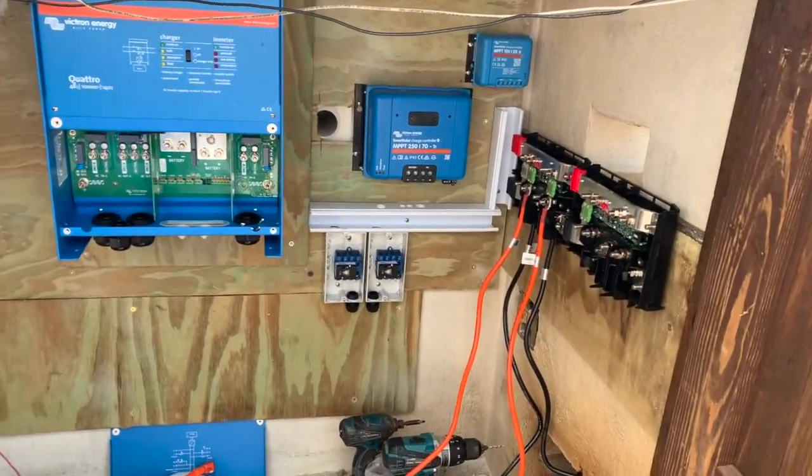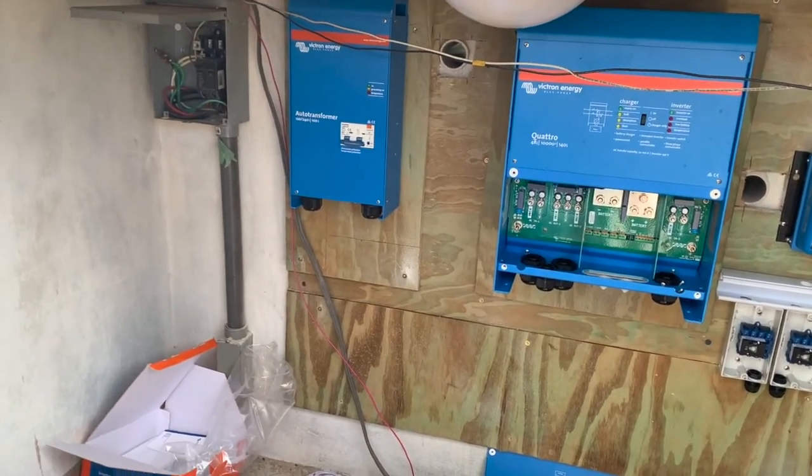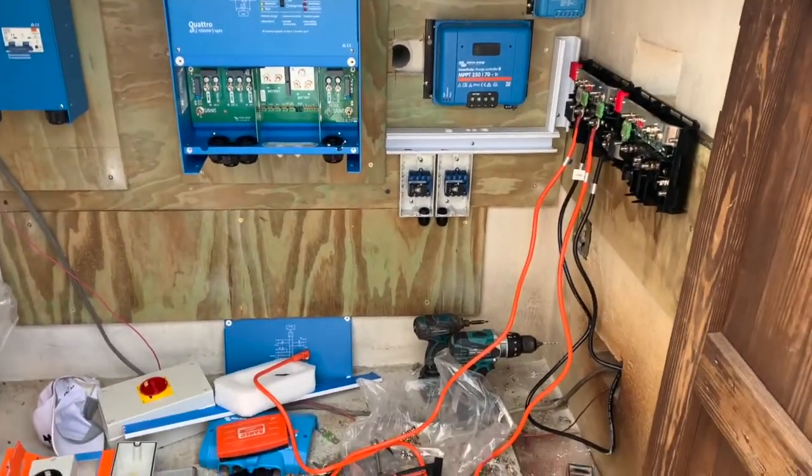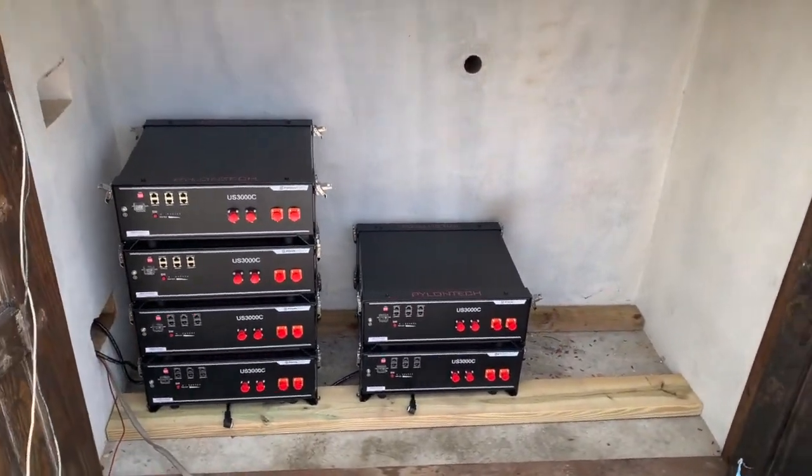The installation has started. There's the inverter, that's an auto-transformer to give the American split-phase system. We have two solar controllers, and there will be eight batteries - we haven't put the other two in yet.